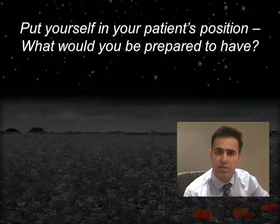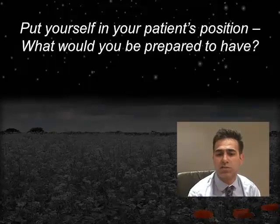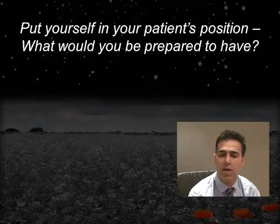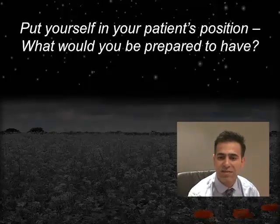With this webinar today, what I'm going to do is ask you to put yourself in your patient's position and just think about what kind of treatment you, as a patient and as a dentist, would be prepared to have for yourself or maybe your family. It's really important to think about these things when we're considering the patient's thought processes and the barriers to treatments that normally exist.